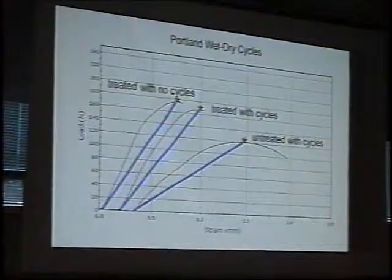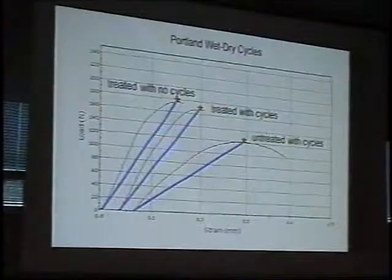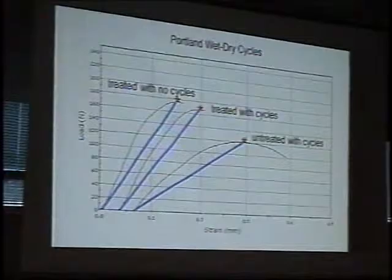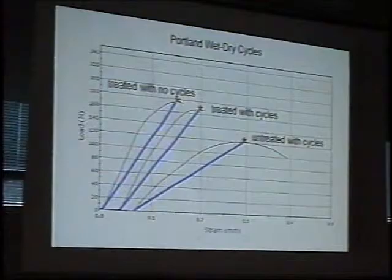What's that telling us? That's telling us that our treatment is starting to lose effectiveness in a relatively short period of time. I think we should extend these cycles more to see where the bottom line is, but again, our treatment is starting to lose some of its effectiveness in a fairly short period of time as measured by the strength measurement.